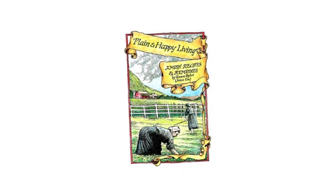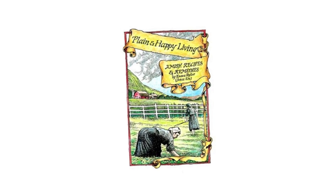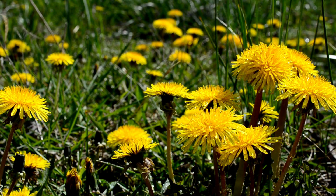Dandelion is actually mentioned throughout Plain and Happy Living: Amish Recipes and Remedies by an Amish woman named Emma Beiler. It actually has more entries than any other remedy in the book. It's offered as a treatment for diabetes, dropsy, as a blood purifier and cleanser, and for liver problems, among other ailments.